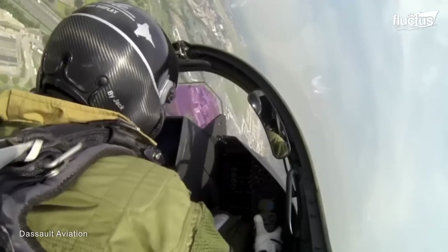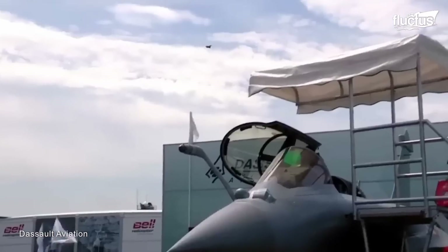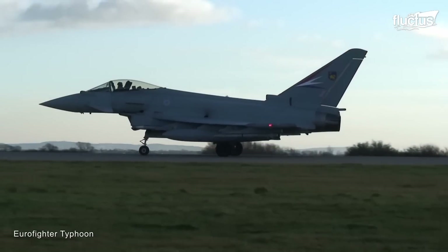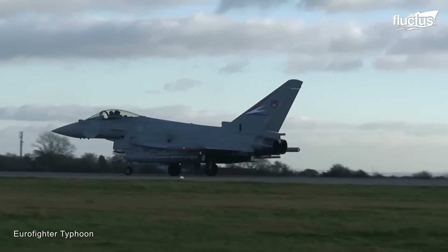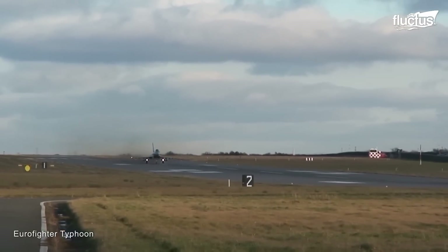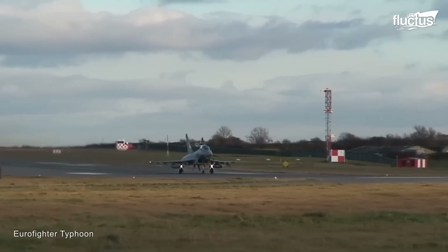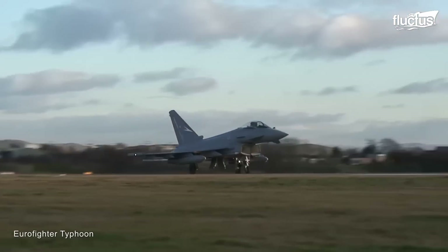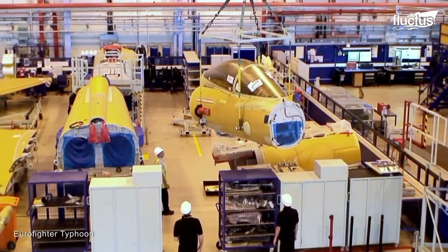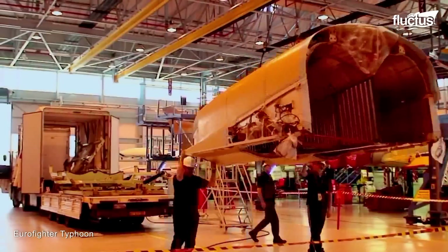While Dassault Aviation is a prominent player in the assembly of advanced aircraft, several other notable companies are contributing to this endeavor. For instance, the iconic Eurofighter Typhoon aircraft represents a collaborative effort of several companies and showcases the prowess of multiple nations in the pursuit of excellence in aviation technology. The production of Eurofighter Typhoon involves a global collaboration of 400 companies, generating roughly 100,000 jobs.